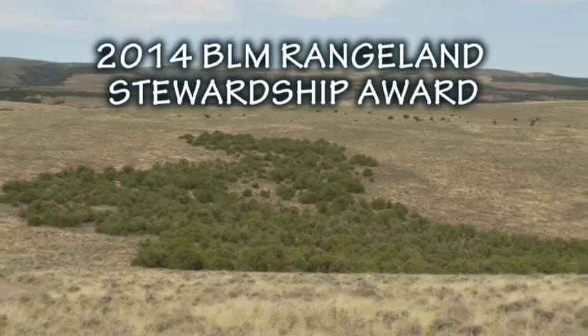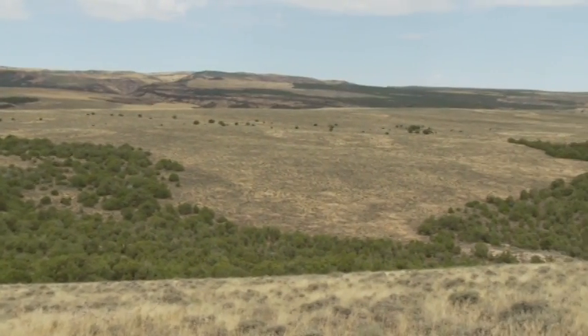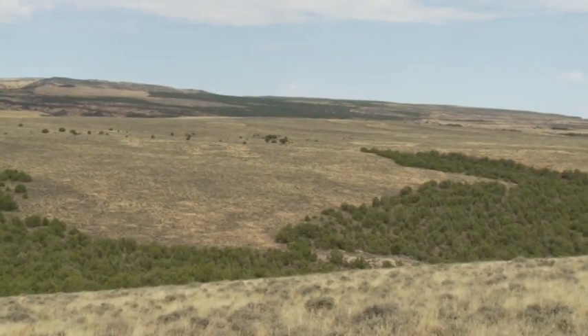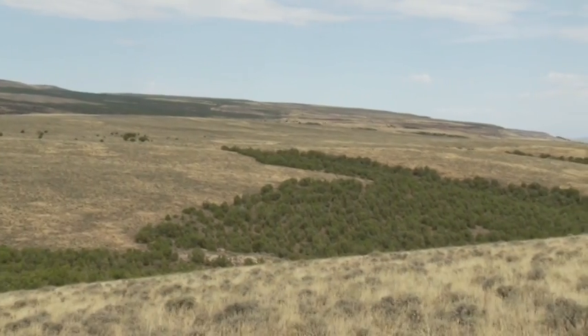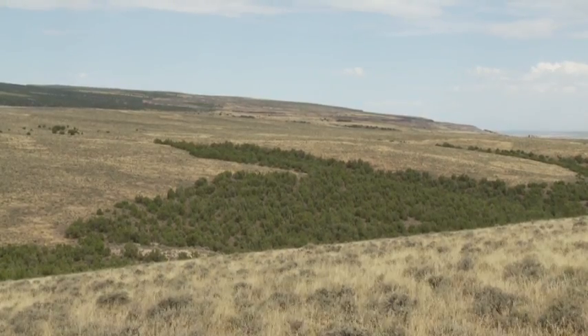Every great project begins with an idea and gains momentum as a common vision draws people together. The Burley Landscape Sage-Grouse Habitat Restoration Project is a long title for a project that has an impressive and growing list of partners with the lofty goal of protecting sage-grouse habitat.